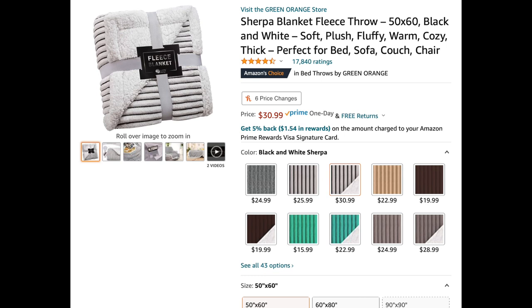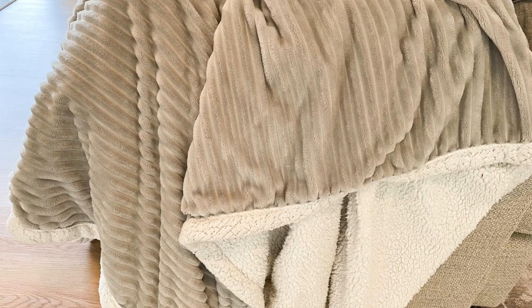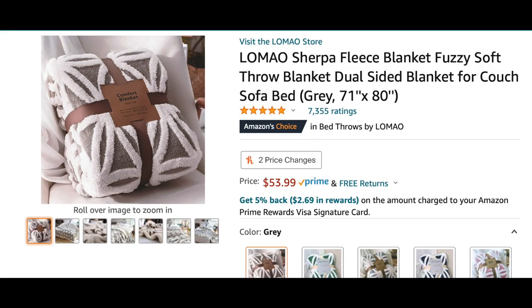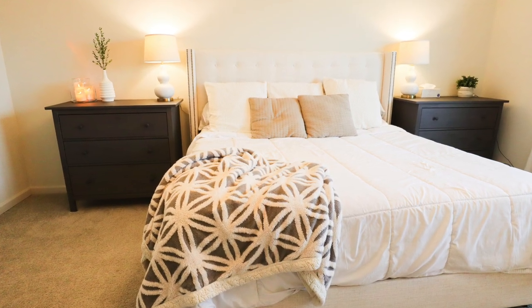Next up are two blankets I got off Amazon. Amazon has so many blankets, so I always make sure to read the reviews. The first one is warm and cozy, and I like that it's two-tone so you can choose which side you want depending on the day. The second one was recommended and is so soft — I use it all the time and it's currently in my bedroom. I will say it does attract fuzzies and extra pieces of clothing in the washer and dryer, so you may want to wash it separately.